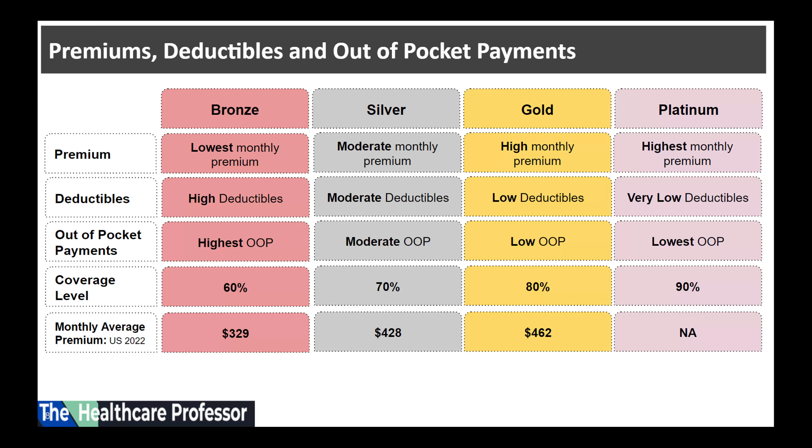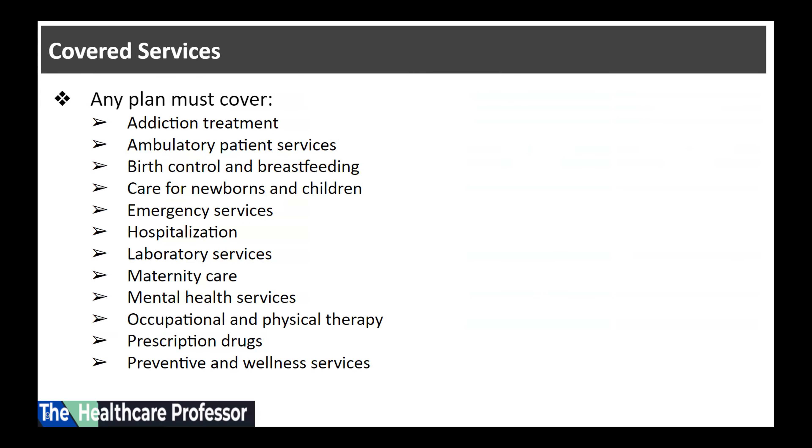Health insurance premiums vary widely across the U.S., as we will show later. However, for an individual, the average monthly premium is $329 for a bronze plan, $428 for a silver plan, and $462 for a gold plan.